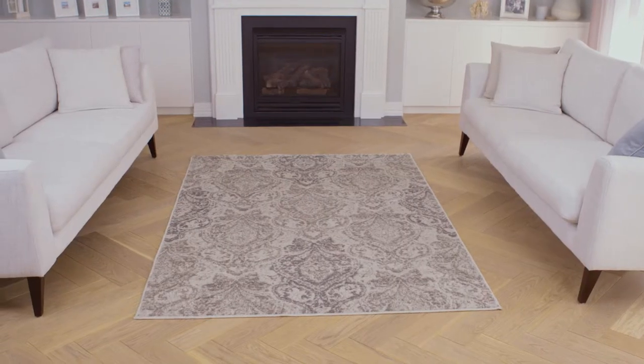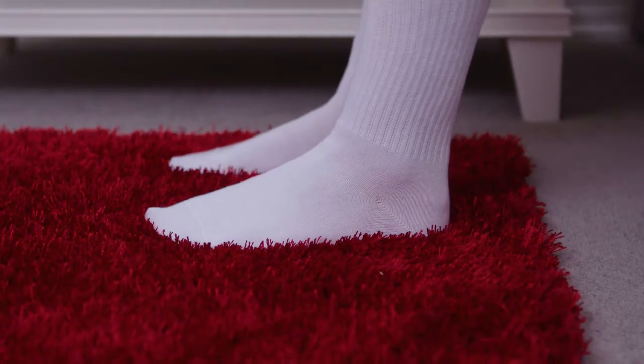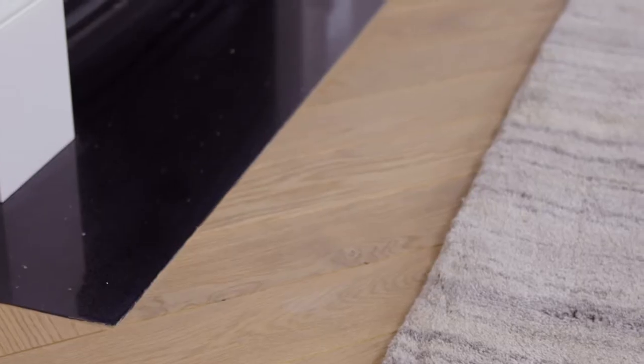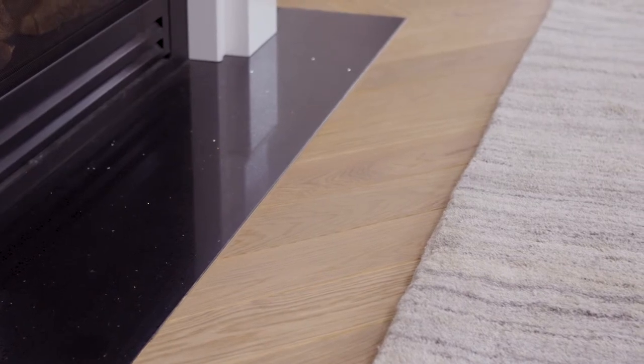If you have a large space, a big designer rug would look fantastic, but smaller spaces work just as well with smaller rugs. You should be able to feel your rug underfoot when you're on the couch or as you roll out of bed. Whatever type of rug you choose, make sure it doesn't overwhelm the space. You should still be able to see your original carpet, floorboards or tiles around the edges of the room.